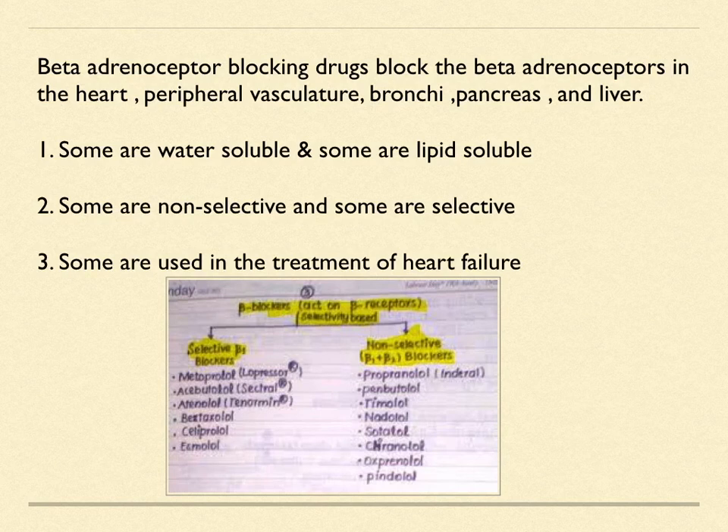All beta blocker drugs block the beta adrenoceptors in the heart, peripheral vasculature, bronchi, pancreas, and liver. Some are water-soluble and some are lipid-soluble. Some are selective and some are non-selective. Some are used in the treatment of heart failure.